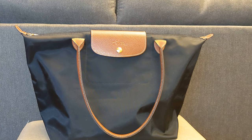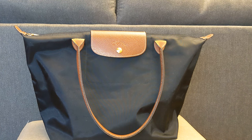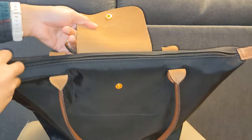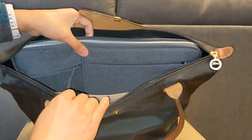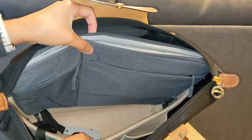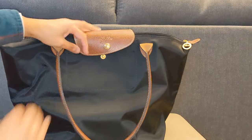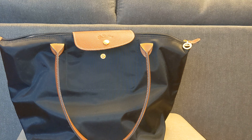Next up is my very classic Longchamp Le Pliage Large Tote. I purchased this in September of 2019 for $42 on Poshmark. It is the bag that I intend to use as a work tote whenever I do end up going back to the office. I've gone to the office a couple of times just to set up my desk, and it's been perfect for that. I have my organizer in here — that's actually my work ID down there — and I keep a laptop sleeve as well to hold my work laptop. It's just a perfect practical bag for a commute.